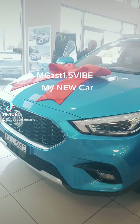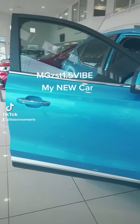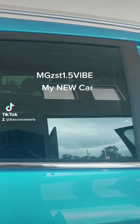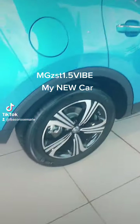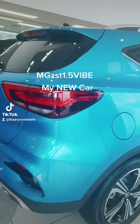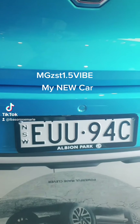I'm about to pick up my beautiful MG ZST 1.5 litre. It's got beautiful tinted windows and beautiful huge wheels, as you can see. And for the first time you're going to see my lovely number plate on the back — UU94C.